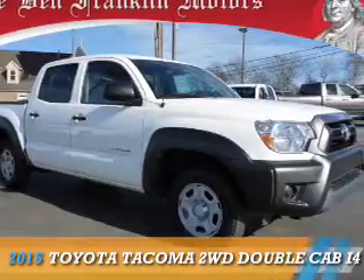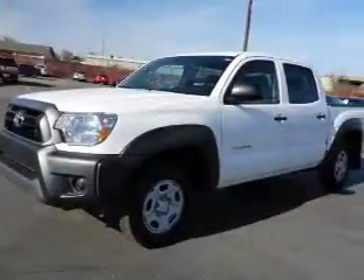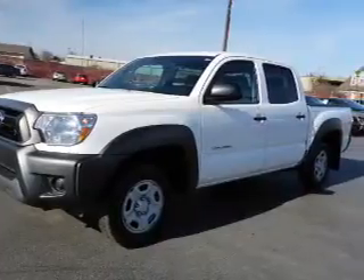Presenting the 2015 Toyota Tacoma. It's powered by a four-cylinder engine and a four-speed automatic transmission.